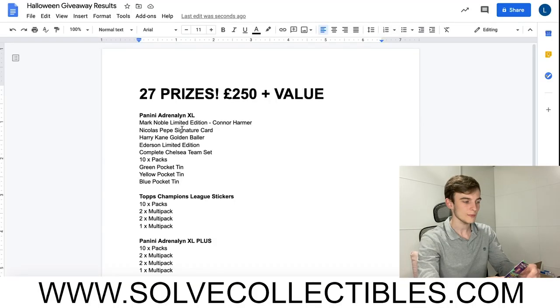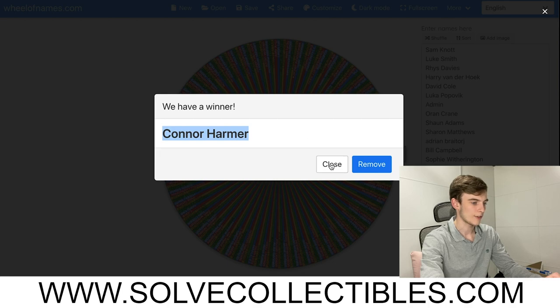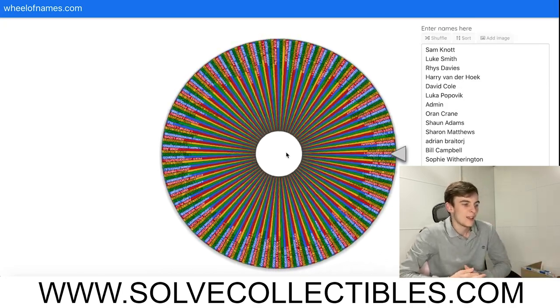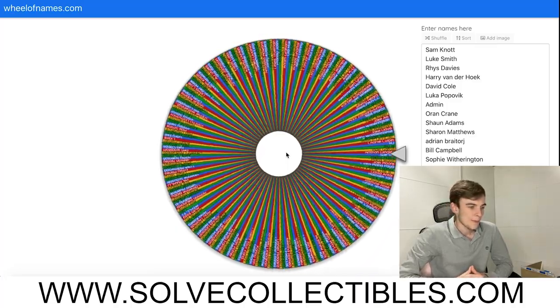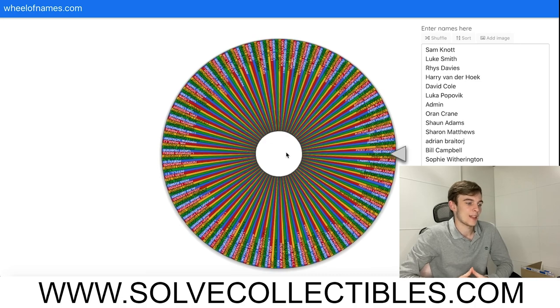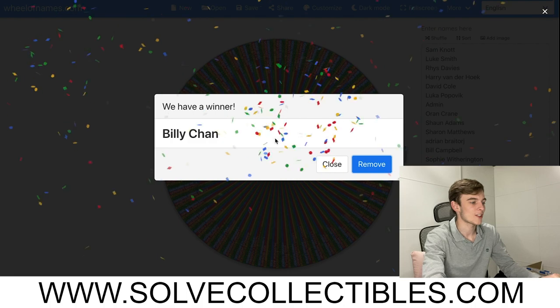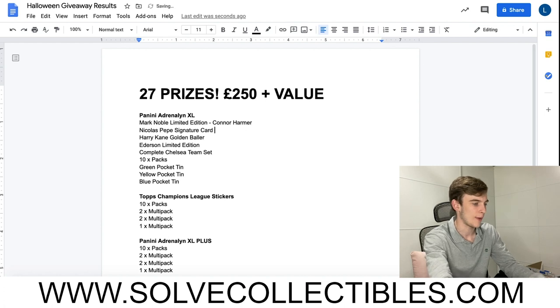Now onto the Nicholas Pepe signature card - look at that, the signature looks really nice when it's reflecting light. His name is still in the wheel and we spin again. Billy Chan, congratulations - you are the winner of the Nicholas Pepe signature card!